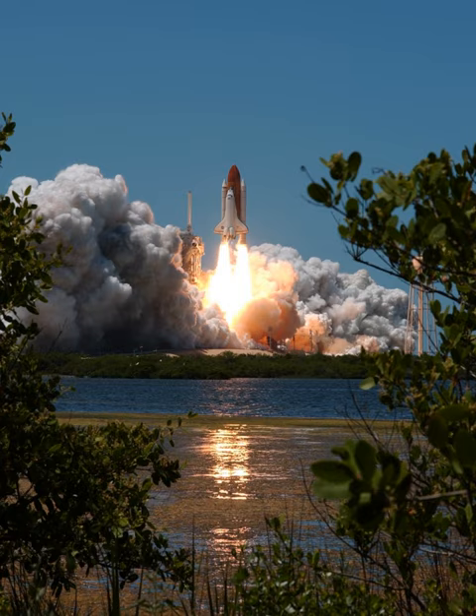On 12 May 2006, Discovery was moved from the Orbiter Processing Facility to the Vehicle Assembly Building, where it was mated to its external tank and SRBs. Rollout to Pad 39B occurred on 19 May 2006, ahead of the planned launch during the July 2006 launch window, which existed for about 10 minutes each day between 1 and 19 July.